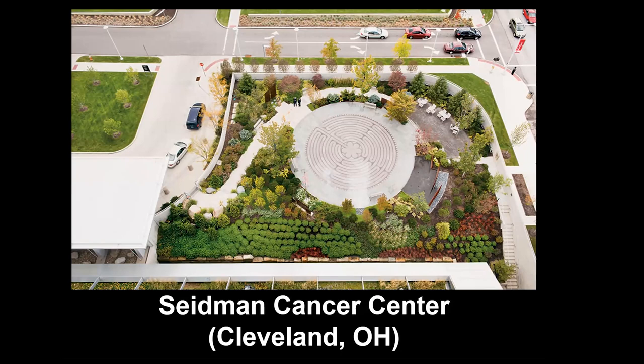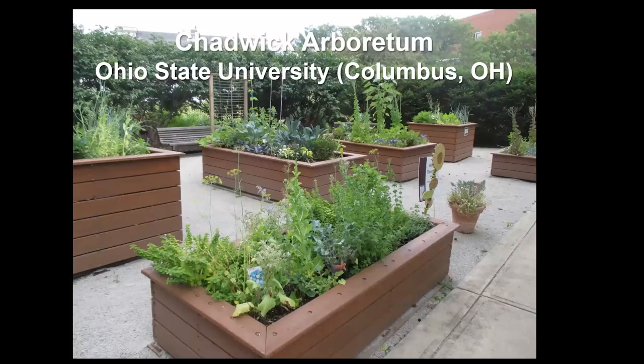The labyrinth centerpiece takes up a lot of square footage, but it doubles as a setup for events — imagine having chairs out there for a dedication ceremony or a retirement party. The same thing happened at Rotary Gardens, where the healing garden instantly became another wedding garden, which is a mixed bag.